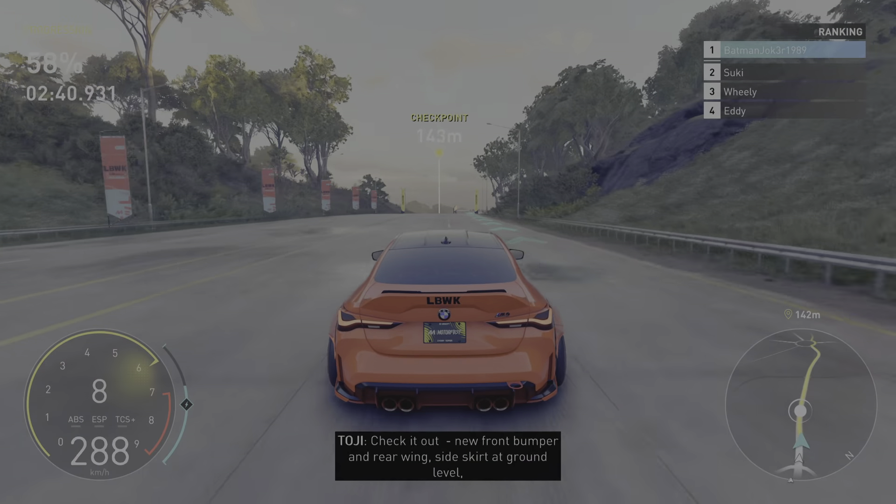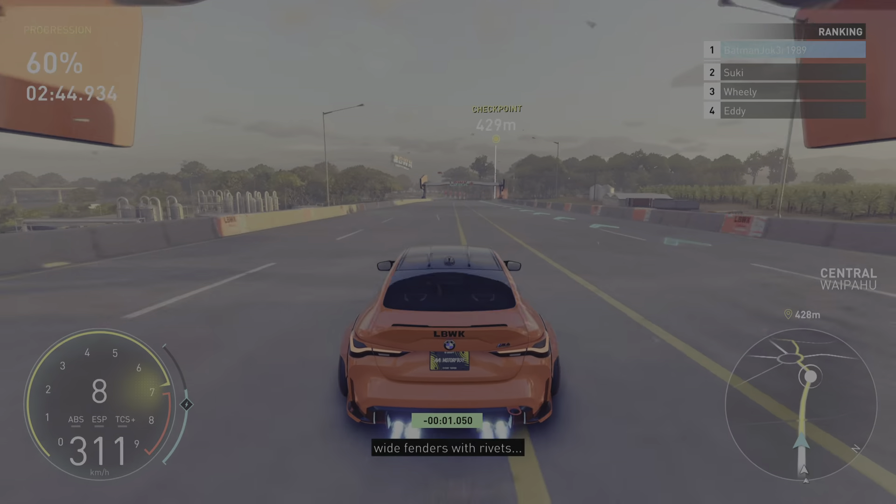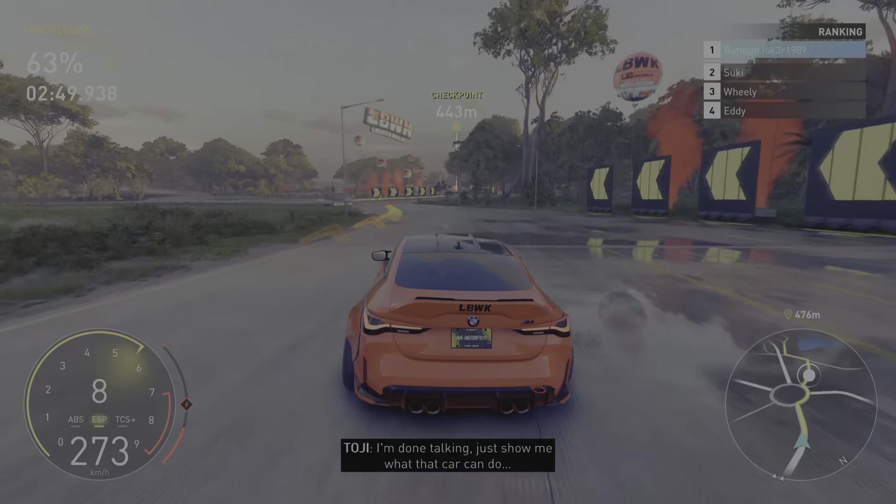Check it out. New front bumper and rear wing, side skirt at ground level, wide fenders with rivets. Kato's signature is unmistakable. I'm done talking — just show me what the car can do.